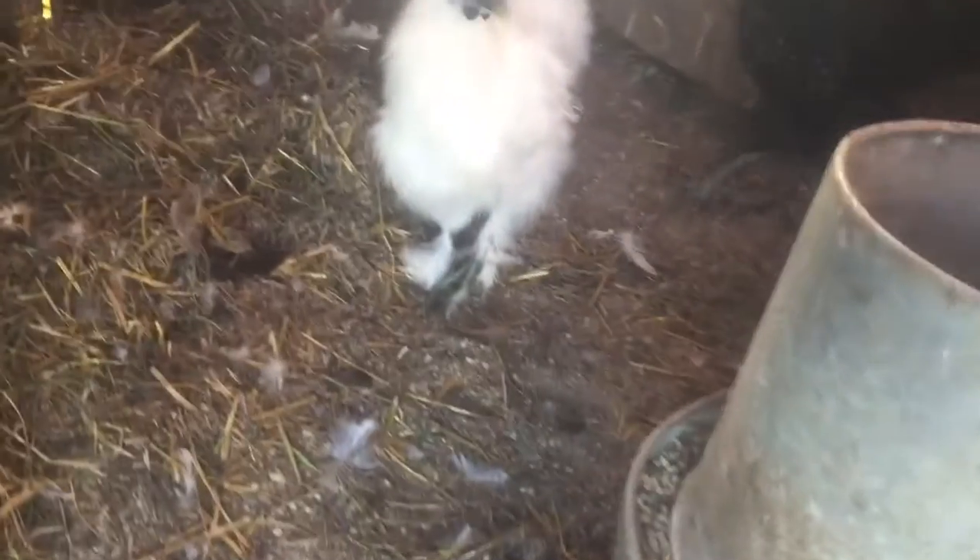Hey guys, welcome to the chicken and duck update. I am trying to get these little girls out of their little hens but they won't come out. I'm trying so hard to get them out.